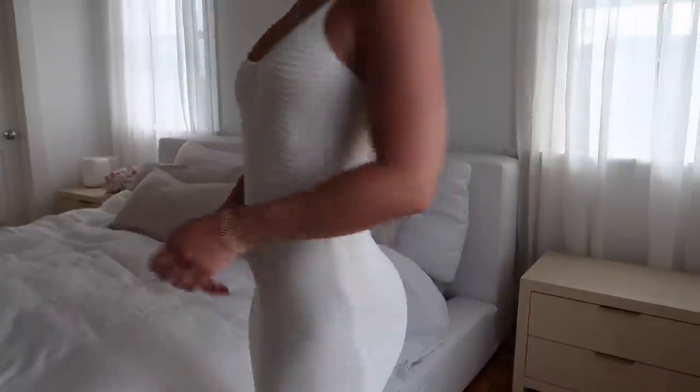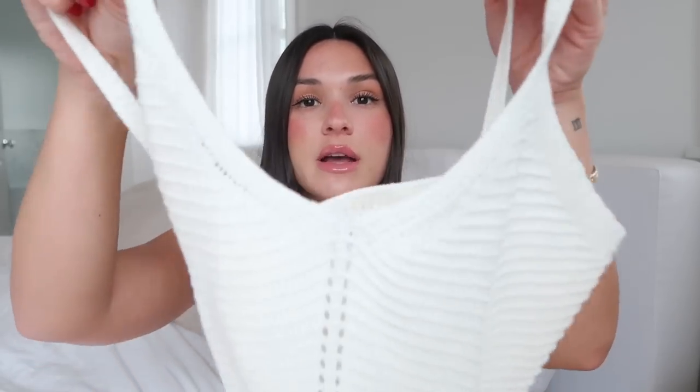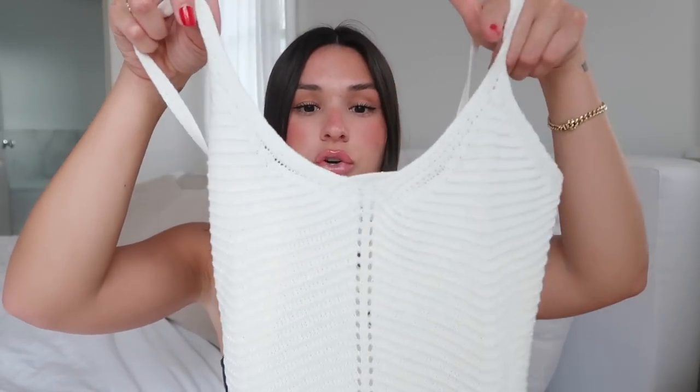I also got a cream knit dress which I love as a little beach cover-up — it's been my go-to this summer. Anything knit I've been in love with, but this is also going to be a great transition piece for fall because you can pair it with knee-high boots, throw a blazer over it, and it's the perfect summer-to-fall outfit. I got this dress in a size US 6 and it fits really well. I love the neckline — it goes down in a V, which I feel is the most flattering on my body type.